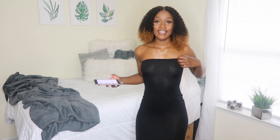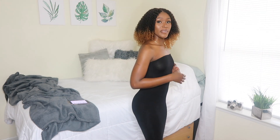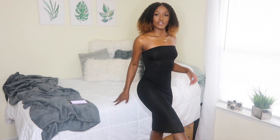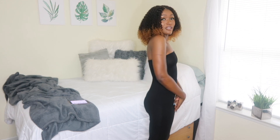Hourglass figure, honey! I love this piece right here — it's called the bandeau bodycon midi dress. One thing I will say is it is a bit sheer. I thought it was going to be a bit too small, but it actually has more stretch once it's on. It goes all the way down past my knees. I love this — I really might have to go back and get it in another color because of the way it's hugging my body.